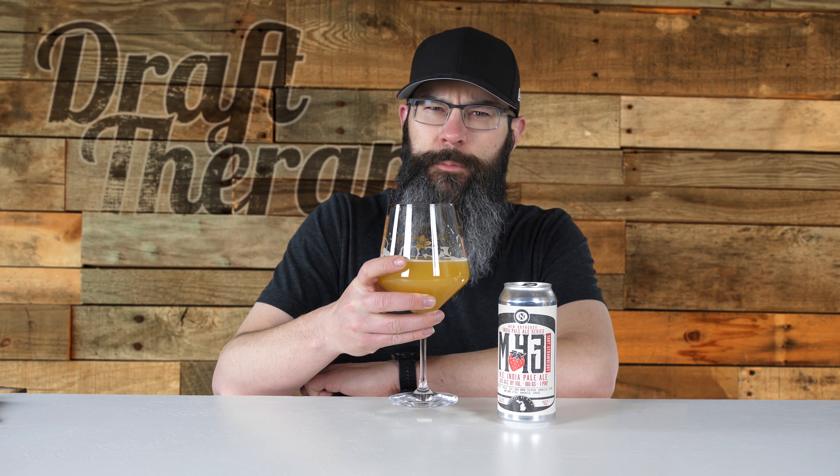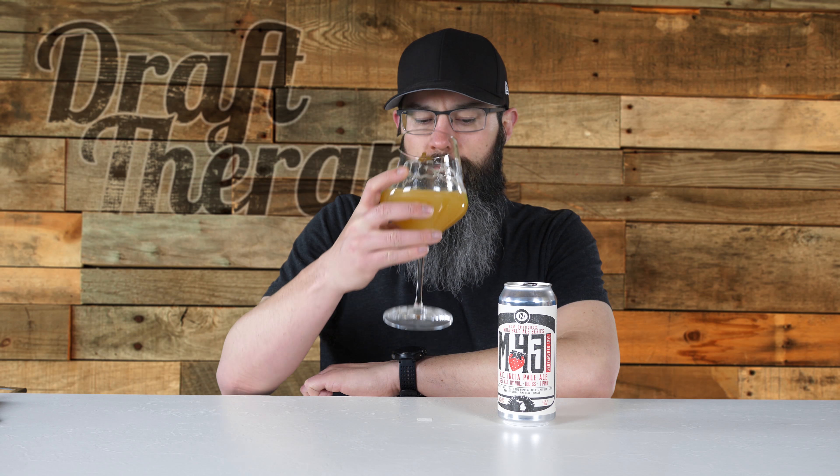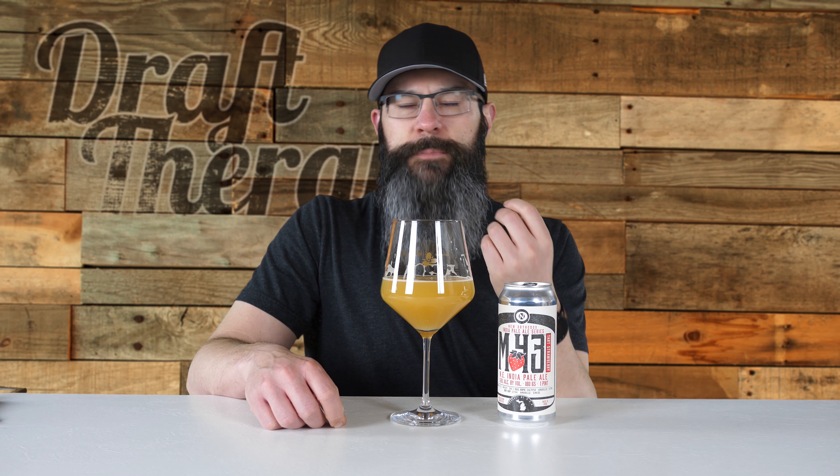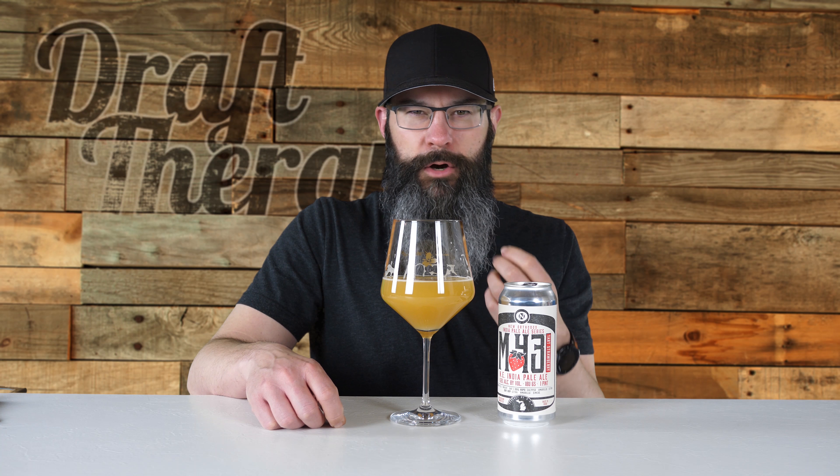I'm not really quite sure why it's called tart strawberry. I'm getting maybe a little bit of tartness — I guess I'm getting tartness on the aftertaste. On the aftertaste, actually, the strawberry and the tartness come in. The tartness is mixed with that hoppy bitterness, that citrusy hoppy bitterness. A little bit of an earthy hoppiness as well, but not much — it's mostly citrus. The strawberry really kind of kicks in on the tail end, on the aftertaste.